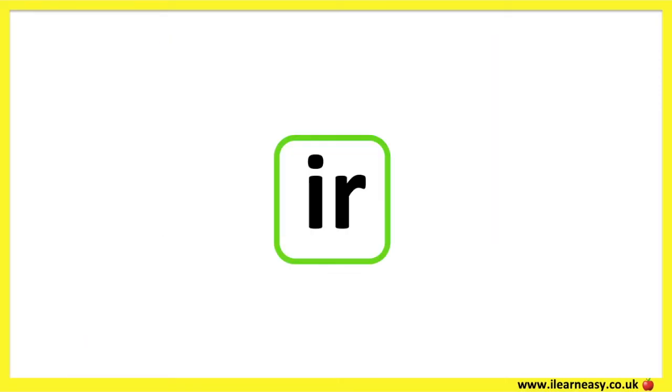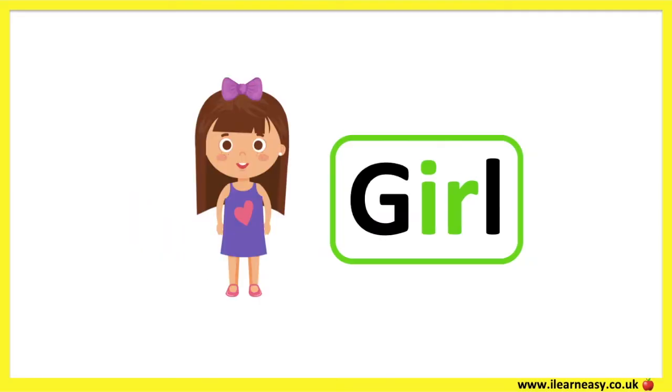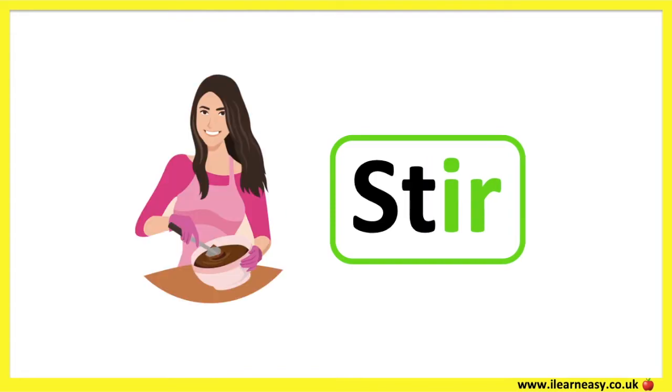The letter combination I and R make the ER sound. Bird. Girl. Stir.